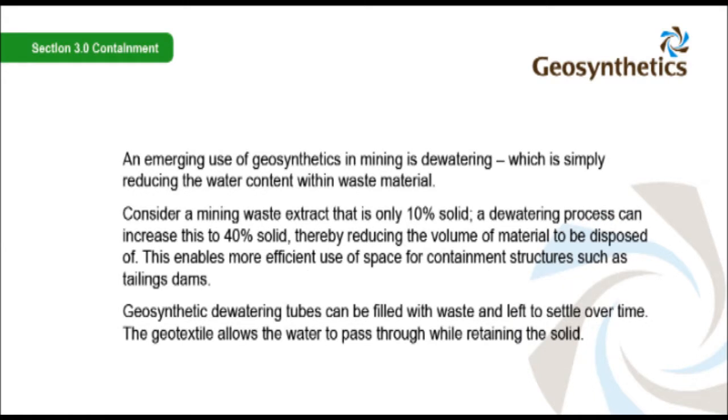An emerging use of geosynthetics in mining is dewatering, which is simply reducing the water content within waste material. Consider a mining waste extract that is only 10% solid. A dewatering process can increase this to 40% solid, thereby reducing the volume of material to be disposed of. This enables more efficient use of space for containment structures such as tailings dams.